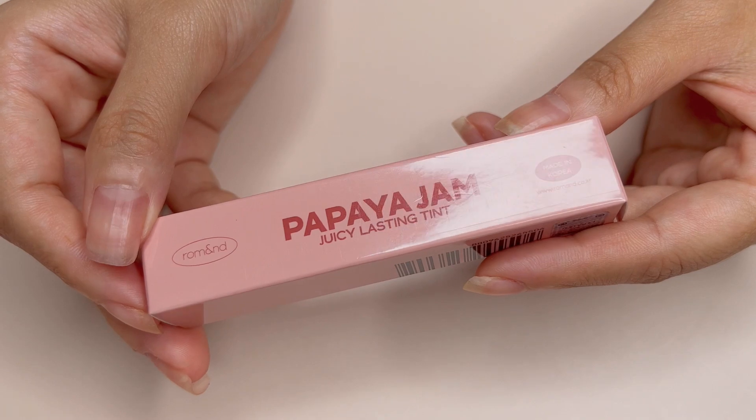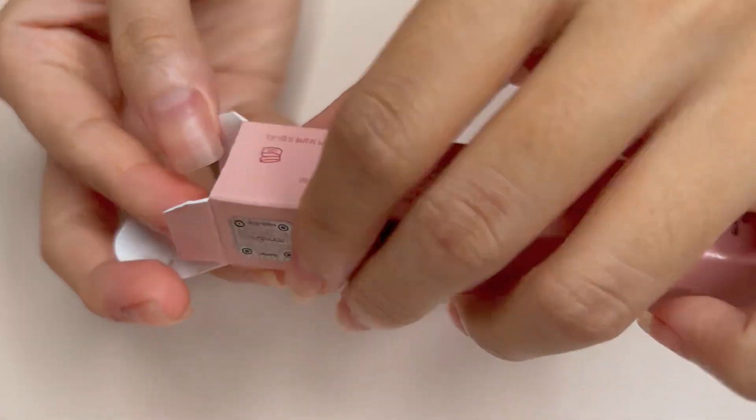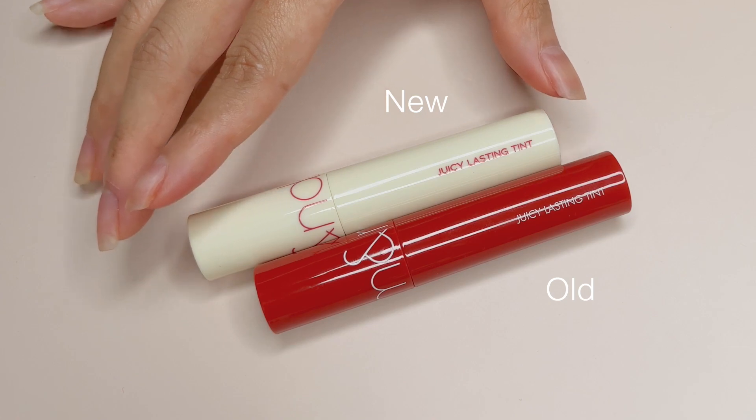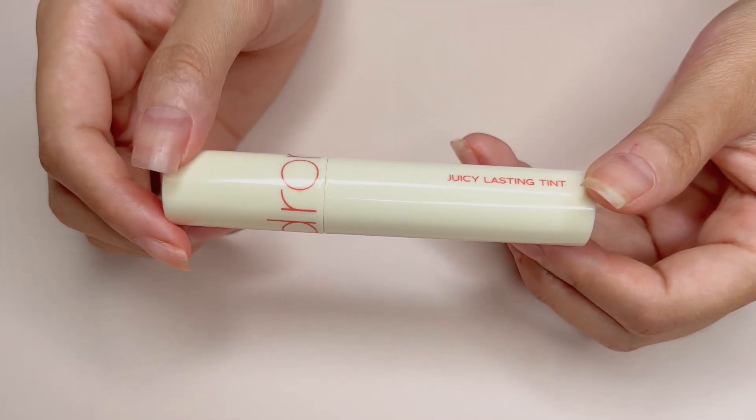Now let's start with the packaging. Just as other shades in the Juicy Lusting Tints line, this comes in a shiny round tube but in a pastel yellow color. I'm already falling in love with this tube color in this series.